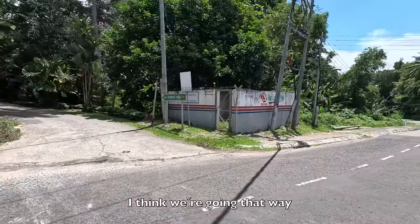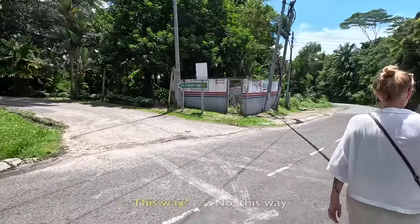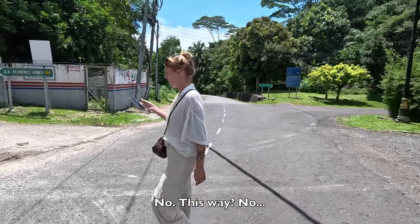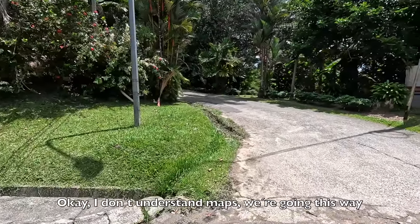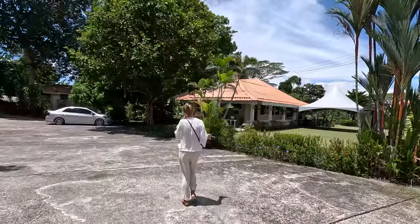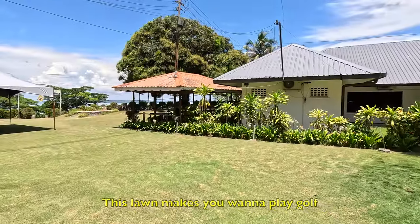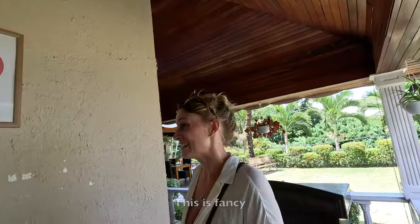Which way are we going? I think we're going that way. I don't understand maps. We're going this way. This lawn makes you want to play golf — and I do not play golf. This is fun.